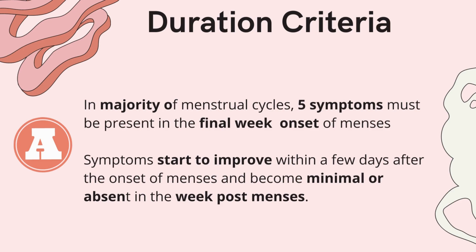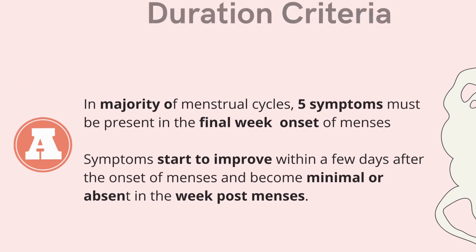and are gone or minimal in the week post-menses. So five symptoms must be present a week before the onset of the period, they start improving during the week of the period, and become minimal or absent after the period. There is a three-week window we look at for symptoms — that's the duration — and the five symptoms are in criteria B and C.